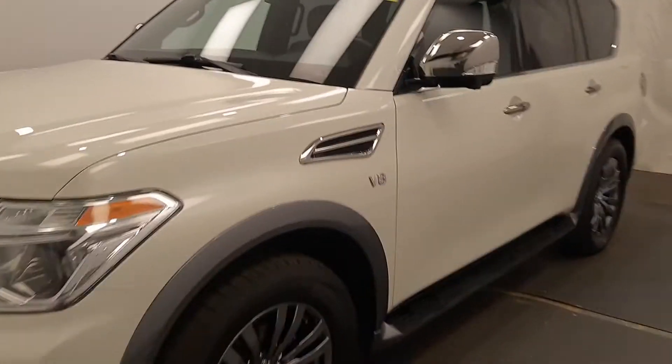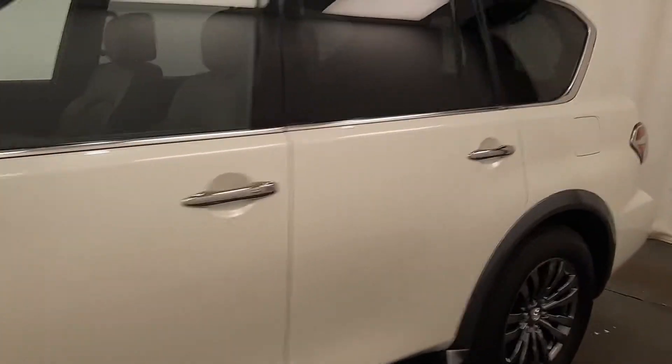We're reviewing stock number 228136 on a 2018 Nissan Armada at Davis GMC. Our exterior color is white.